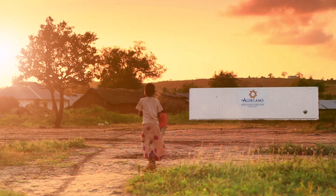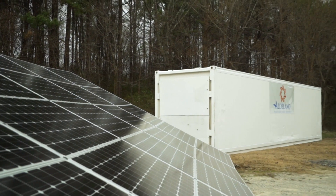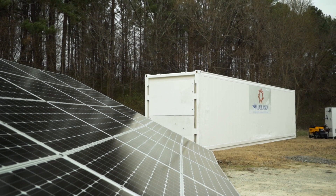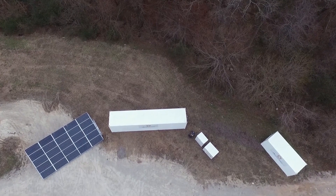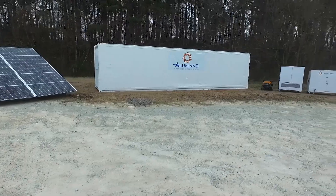But that's just the beginning. Whatever the needs — extra storage, energy efficiency, protection from inevitable power grid failures, or an off-the-grid lifestyle with no boundaries — the Aldilano solar cold box is the answer.